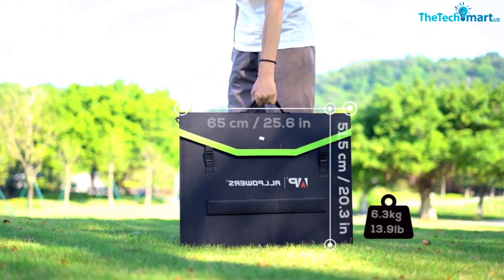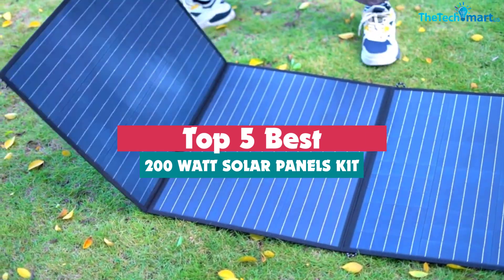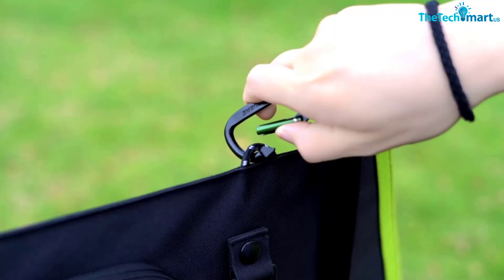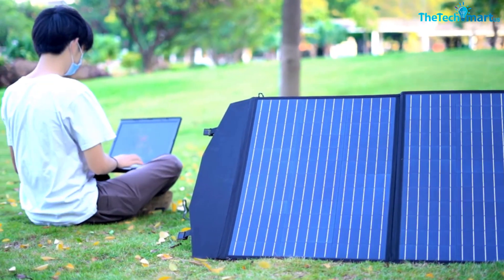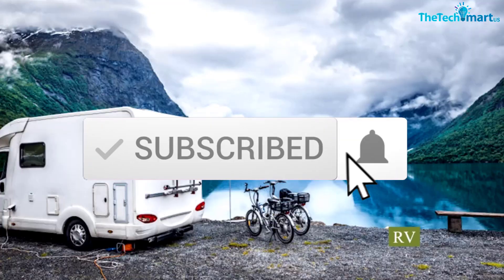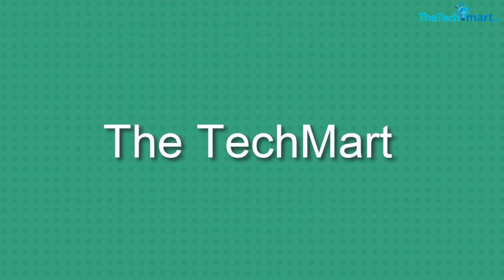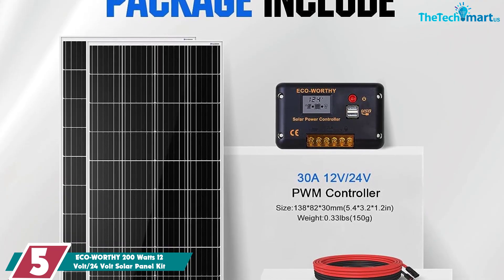In this video we're going to be checking out the top 5 best 200 watt solar panels available on the market for their true quality. This list is based on personal opinion and hours of research, covering popularity, quality, price, durability, and user opinions. You can check the description below for more information and updated prices. Let's get started.